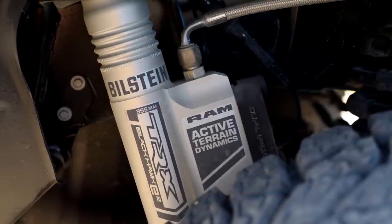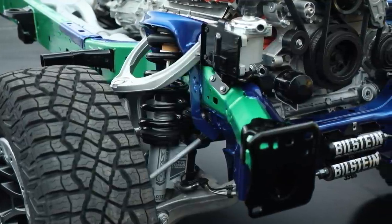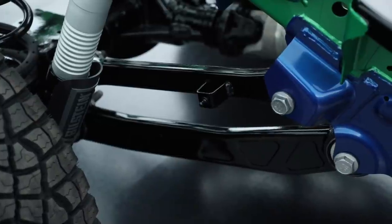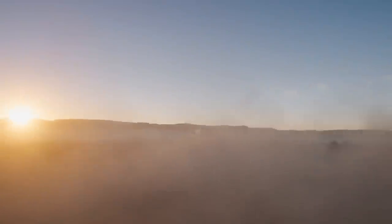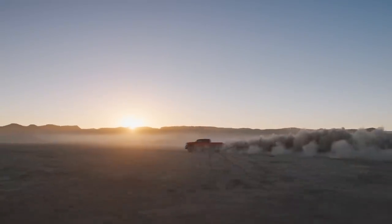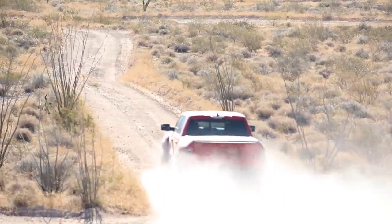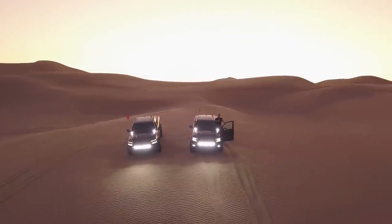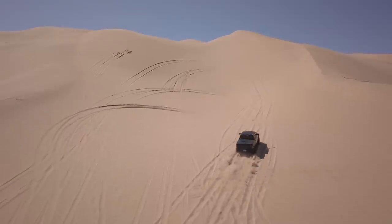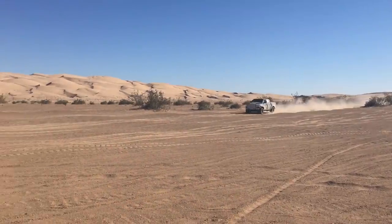This truck uses a Bilstein adaptive suspension with an independent front end and a solid Dana 60 rear axle. RAM hasn't officially confirmed it yet, but they're targeting more than 13 inches of suspension travel at all four corners — they've mentioned 13.0 inches front and 14.0 inches rear — which is equal to or better than the Raptor.